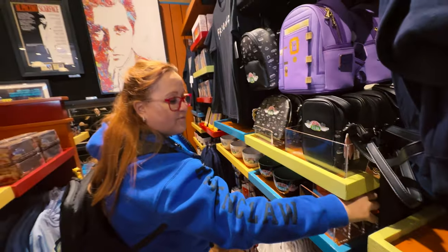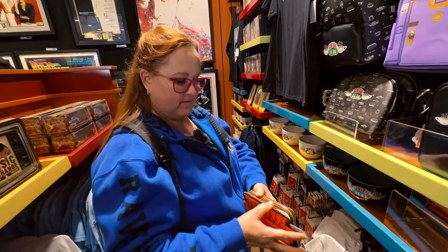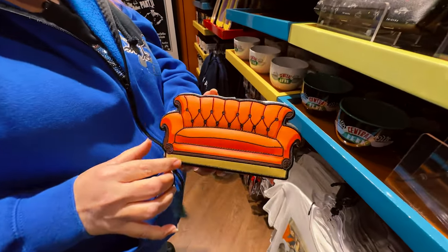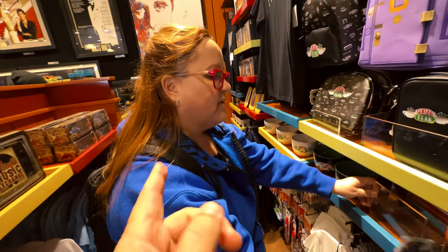If you're a fan of Friends, you're going to love this wallet — it's some form of the couch that they had. Look at that, it has the Friends characters on the back. We actually sat on that couch — yes we did, in California. We'll put a photo of it.